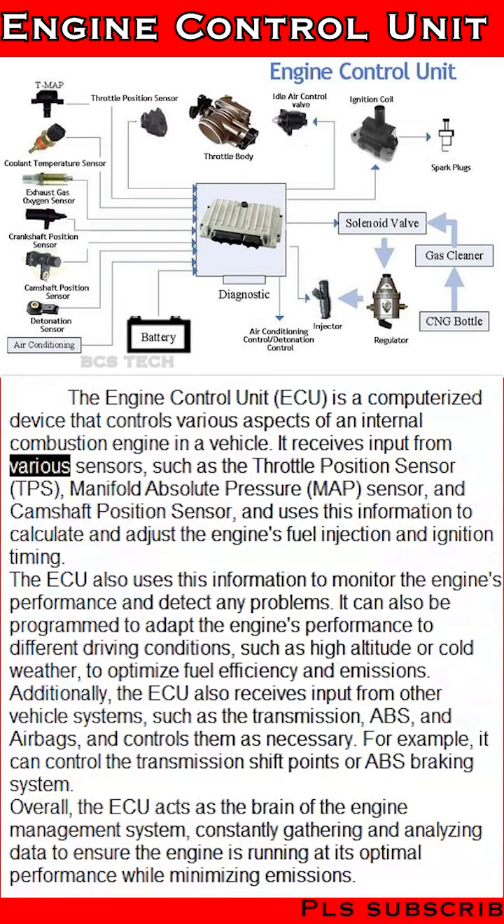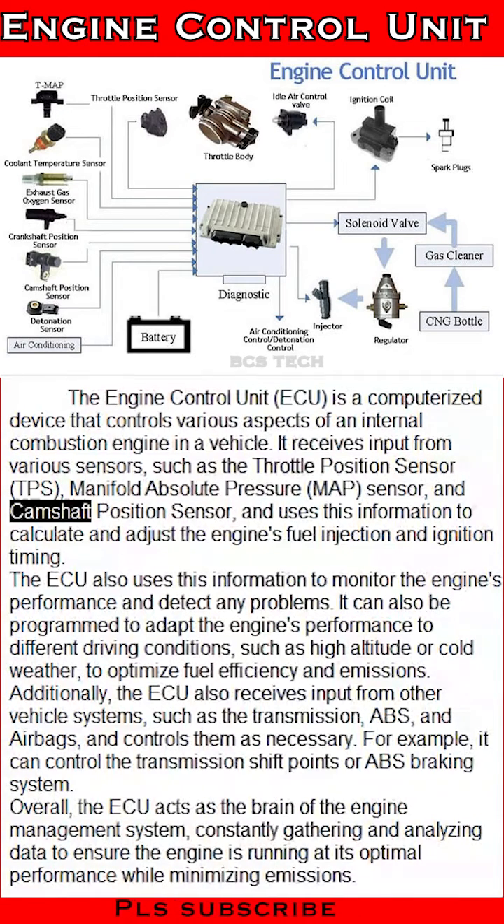It receives input from various sensors, such as the throttle position sensor (TPS), manifold absolute pressure (MAP) sensor, and camshaft position sensor, and uses this information to calculate and adjust the engine's fuel injection and ignition timing.